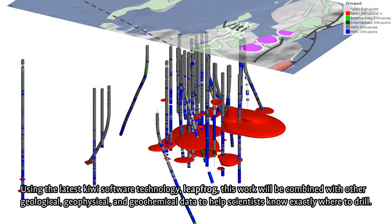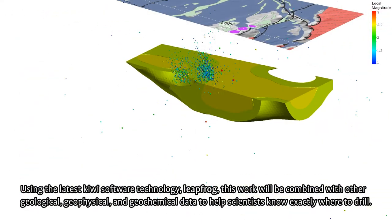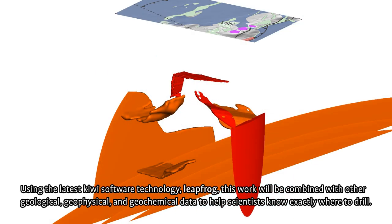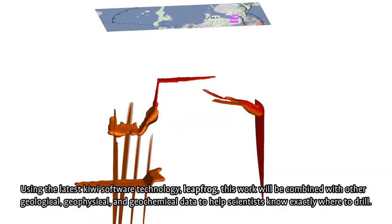Using the latest Kiwi software technology, LeapFrog, this work will be combined with other geological, geophysical, and geochemical data to help scientists know exactly where to drill to find magma.